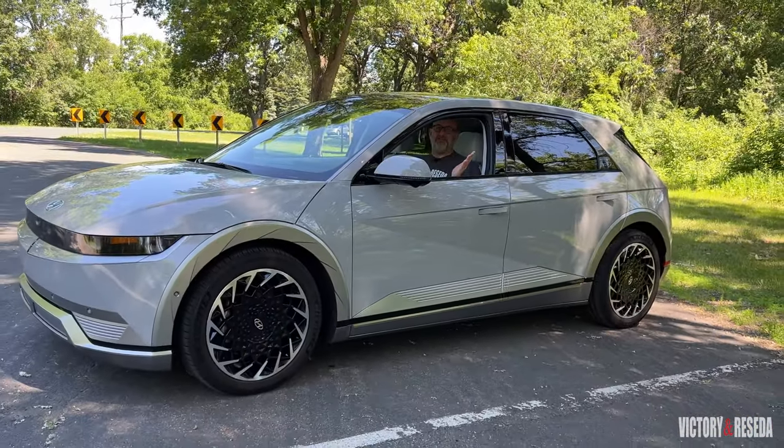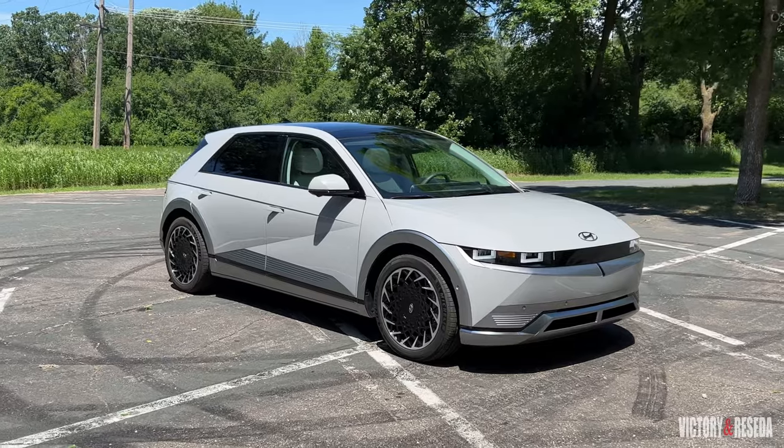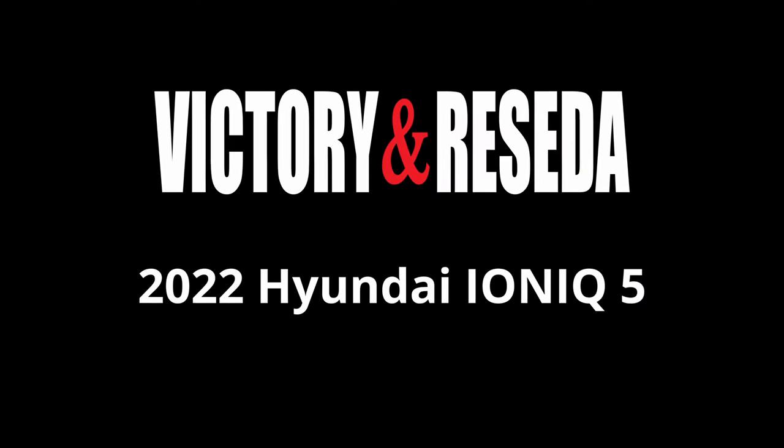How much did you pay for gas the last time you fueled up? I paid about $5.25 for premium on my last vehicle. It stinks, but there is a solution and you're looking at it — the 2022 Hyundai Ioniq 5. It's Hyundai's latest electric vehicle and it could be your electric vehicle. More on that later. I'm Randy Stern, behind the camera is George Torline, and this is Victory and Revcilla.